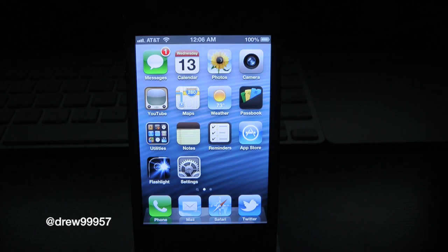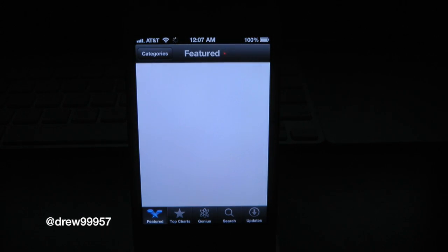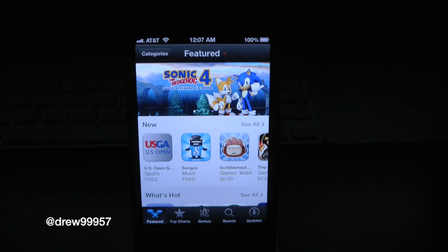What's up everyone? Drew here. We're going to be testing out the App Store in iOS 6 Beta 1. Right here is the application. Notice the icons have not changed — there's nothing new there. So let's open it up. You can see we have a whole new UI change, a very nice clean look feature to the new App Store in iOS 6.